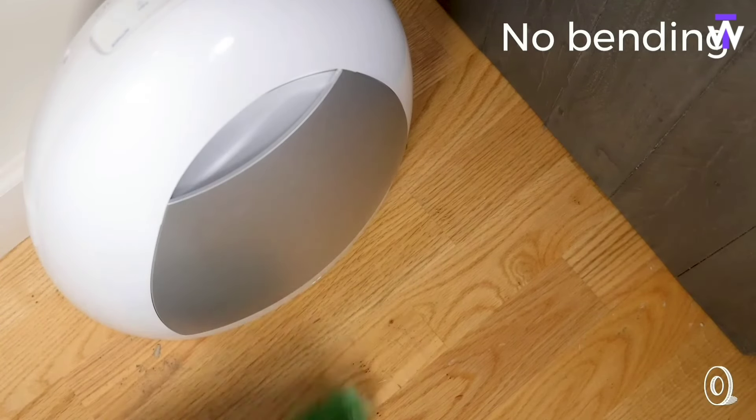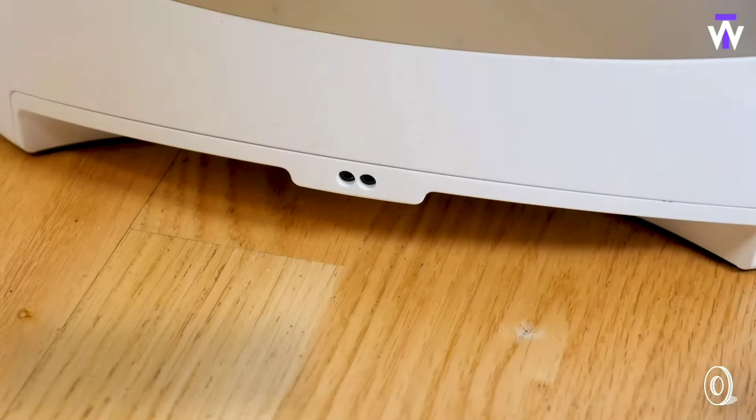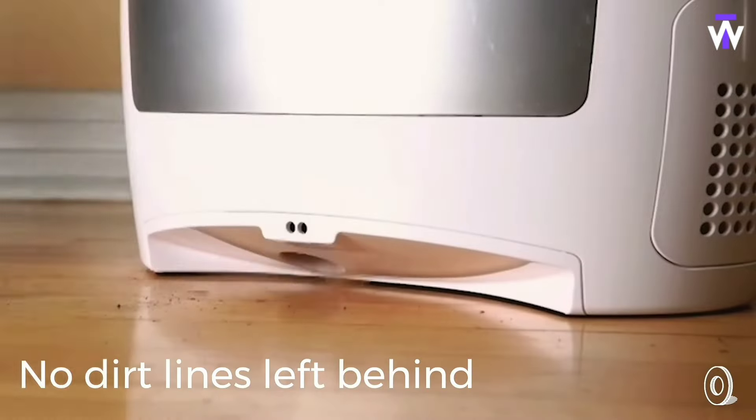Its bagless design and touchless operation mean no mess and no contact with dirt, offering convenience, hygiene, and efficiency in one smart device.